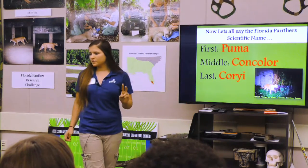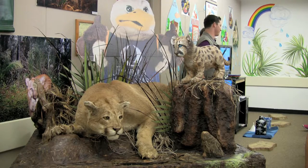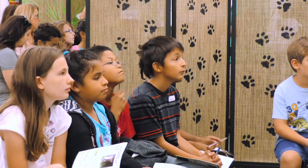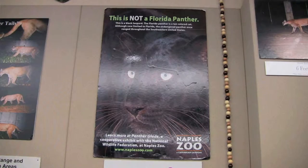We're going to talk about the Florida panther's first, middle, and last name. Puma means large cat; concolor means one color. What color do you think that is? Tan — exactly! Its last name is Coryi. There are no black panthers; animals called black panthers are actually leopards or jaguars.